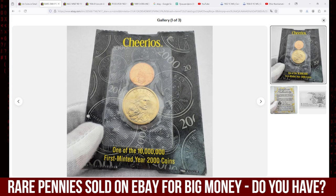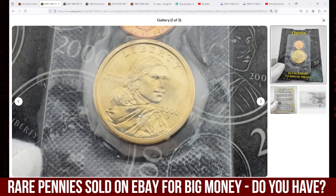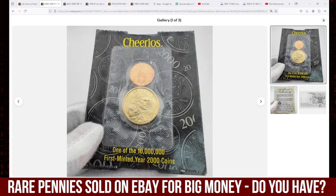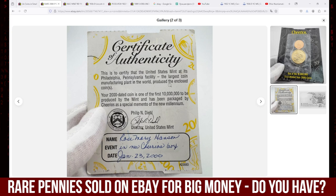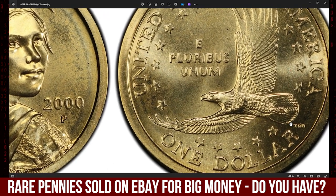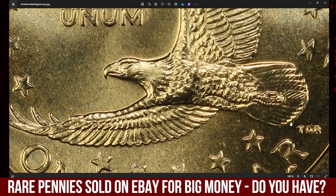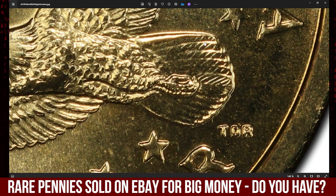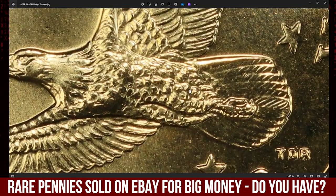Next, we have an enchanting Cheerios cent accompanied with a Cheerios dollar in a cello, provided with a certificate of authenticity. This super rare lot was showcased by a coin shop in Scottsdale. The 2000-piece Cheerios Sacagawea dollar is highly collectible due to its distinctive design details on the reverse, where the tail feathers of the eagle are more detailed than on typical Sacagawea dollars. These were part of a promotion by General Mills to raise awareness of the new dollar coin, with only 5,500 included in Cheerios cereal boxes.